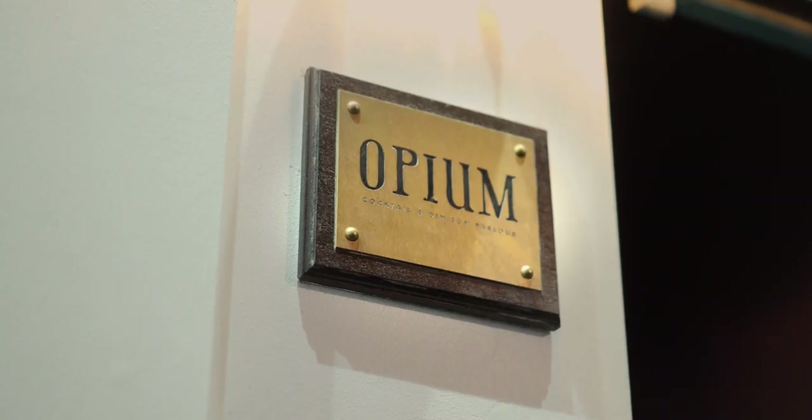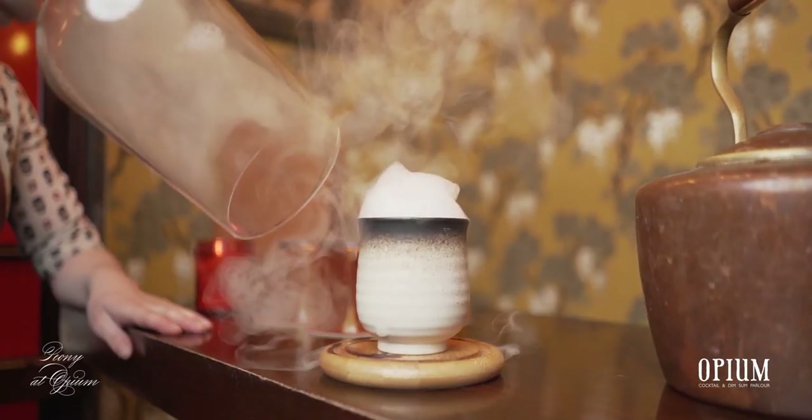I'm Philippa, a bartender at Peony Bar with an Opium cocktail bar, and today we're going to make the cocktail Gwangju from our menu Journey Through China.